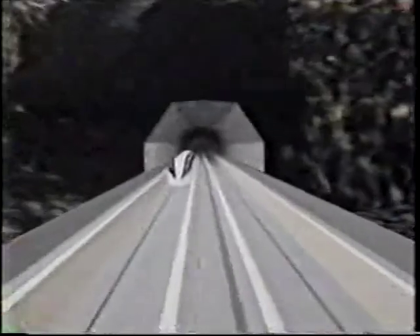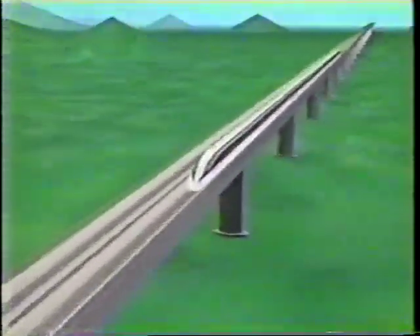Research continues to improve the safety and performance of the Maglev for use in the 21st century.